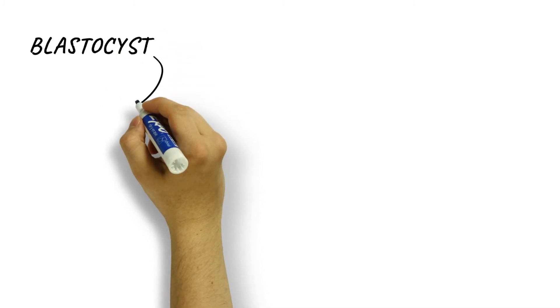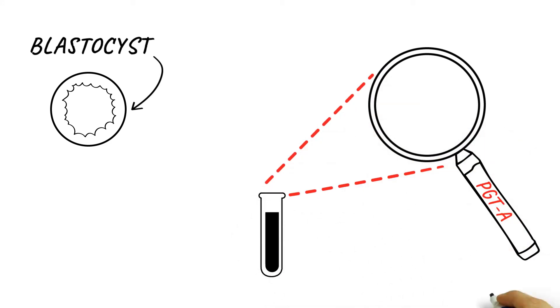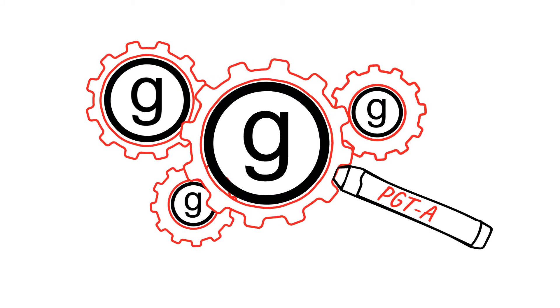How does it work? When an embryo has been growing for five to seven days, a few cells that are destined to become placental cells are removed from the embryo and sent for genomic chromosome analysis.